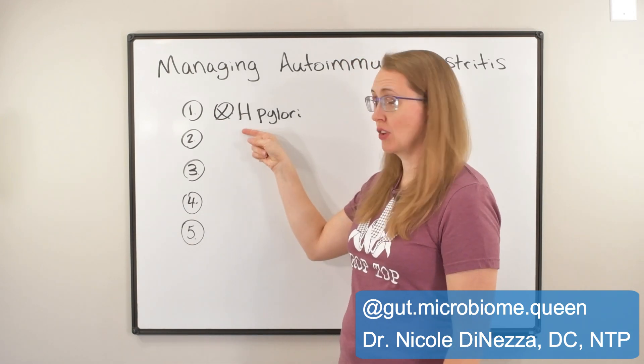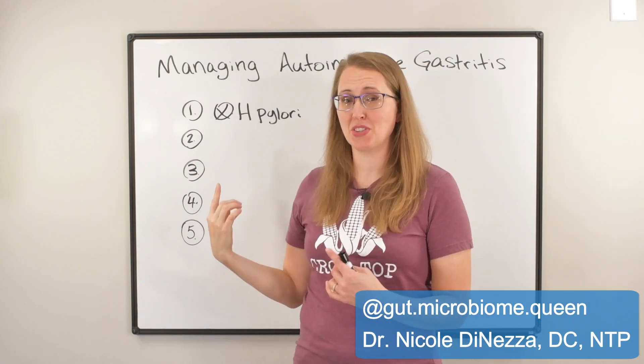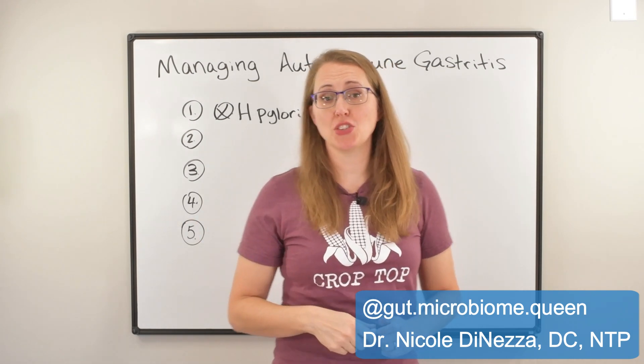So H. pylori treatment actually becomes the number one step, which is surprising because number two is usually my favorite go-to, and that is nutrition.